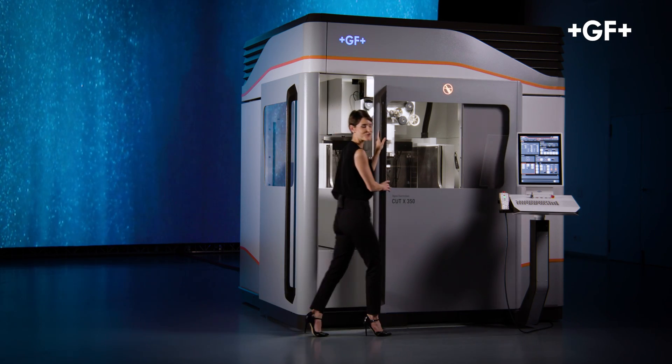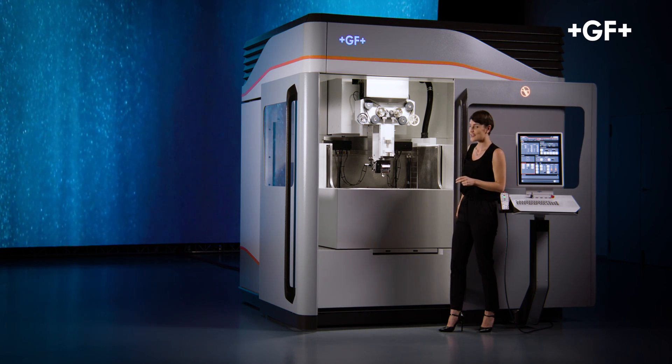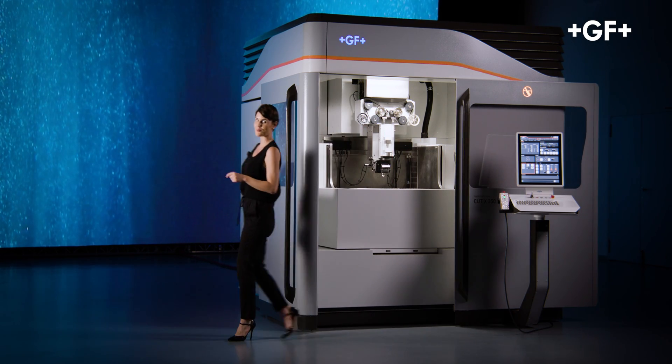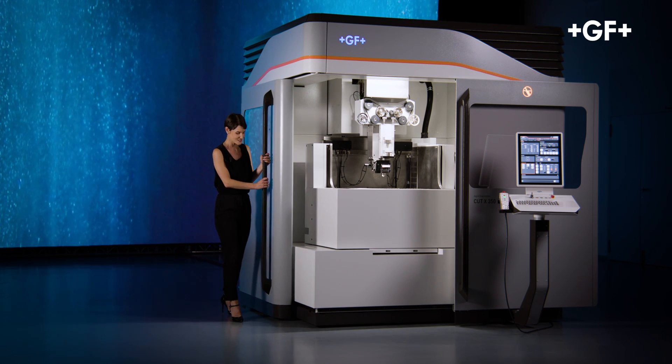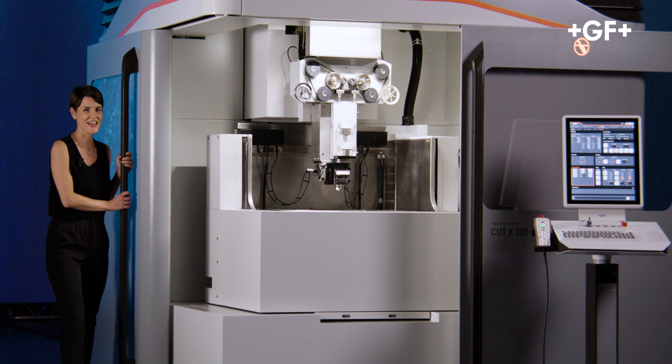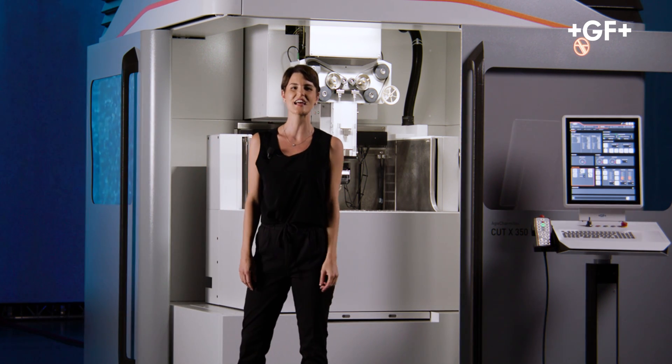Extreme accuracy, simple and fast. The two wide sliding front doors offer full machine access. The table can be reached from two sides by both the machine operator and automation robots. The Cut X is automation ready, further extending its productivity.